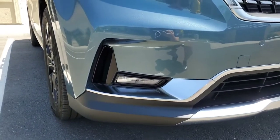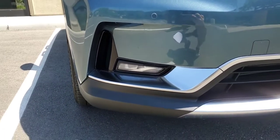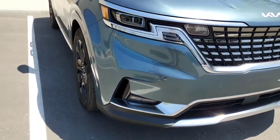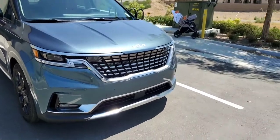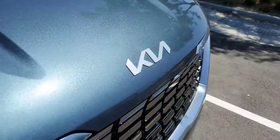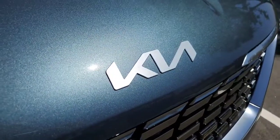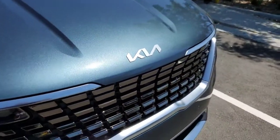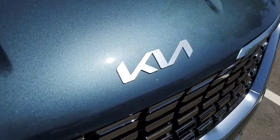The SX and SX Prestige come with LED fog lamps down here at the bottom, and there is a functional air inlet on the side that helps with aerodynamics. There's also the all-new Kia logo — it looks pretty nice on the new Carnival — and on the front it's actually an aluminum finish.